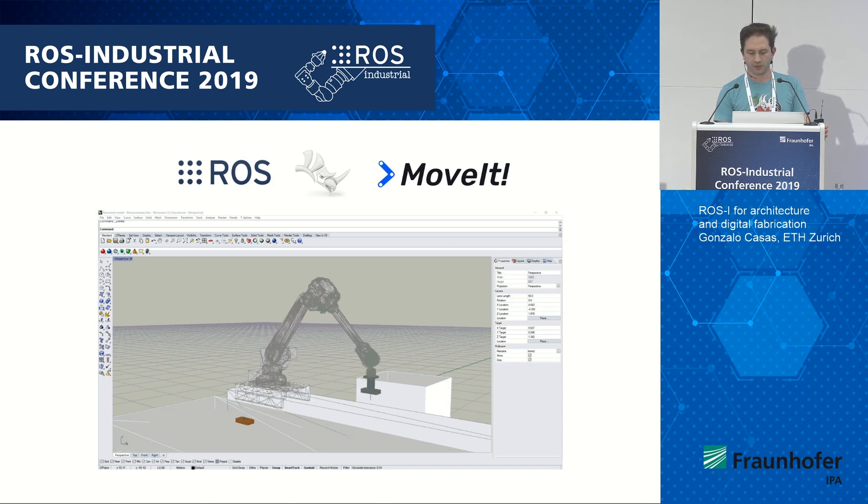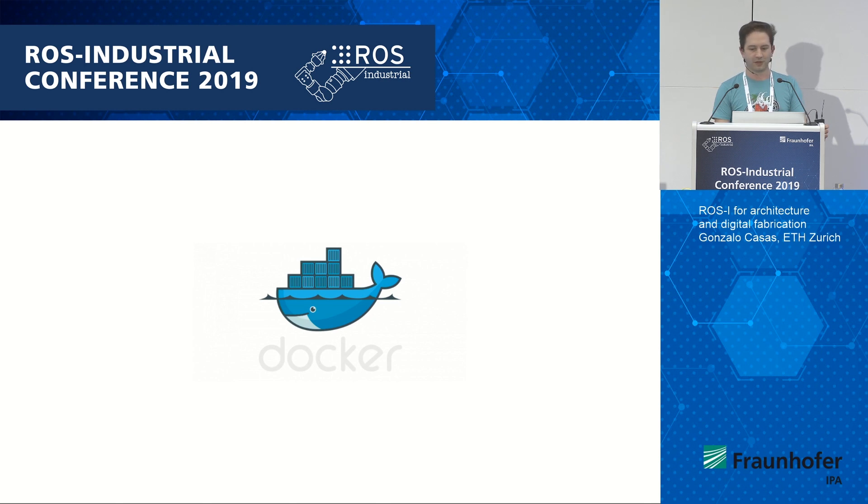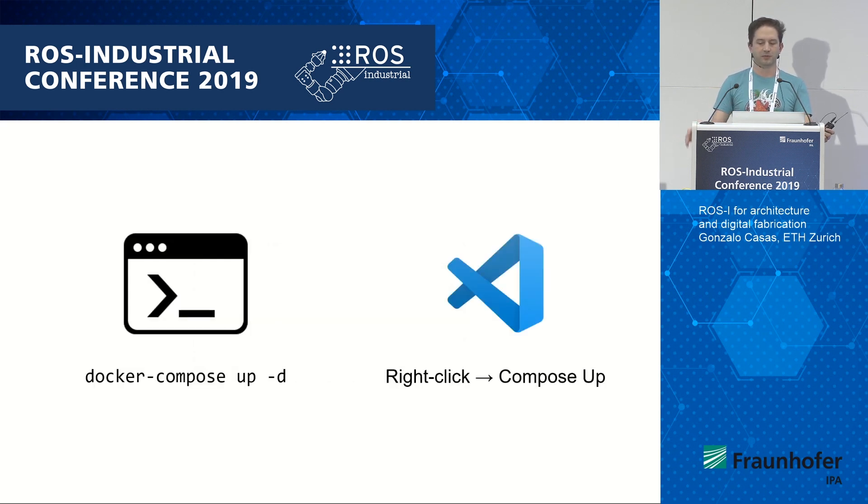One of the issues we have is that this is not a Linux tool and not a Linux user base. We don't want to start users with terminal tutorials. We want to use ROS as a service. What we do is put it inside Docker containers — we set up robot cells in Docker containers. We turn the relatively involved ROS setup into one command or one right-click for the user: download this Docker Compose YAML file, run Compose up, and that's it.